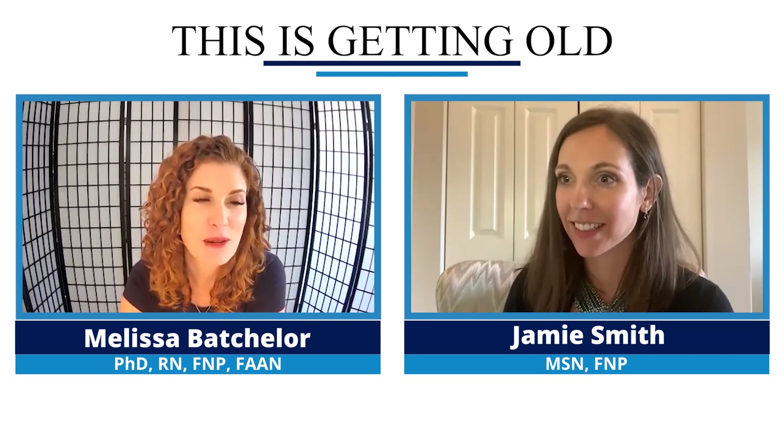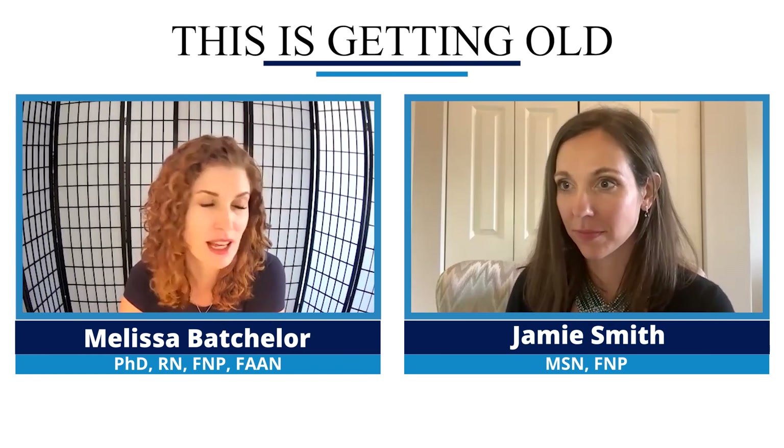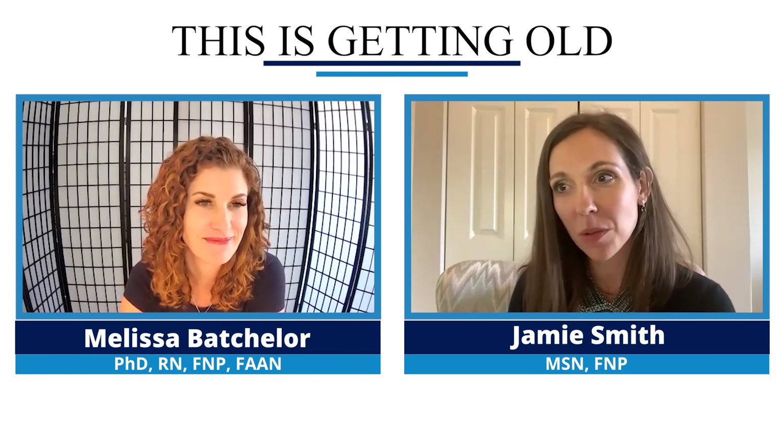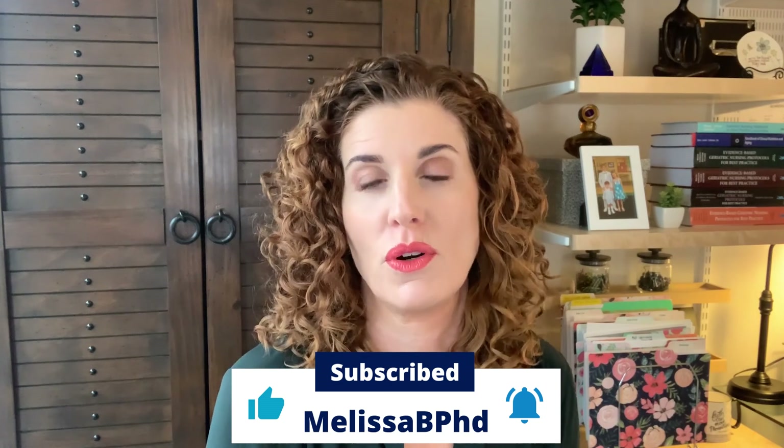Thank you so much for being with me today, Jamie. It's been very nice to meet you, and I wish you the best with your book. Thank you for joining me for this week's episode of This is Getting Old, Moving Towards an Age-Friendly World.